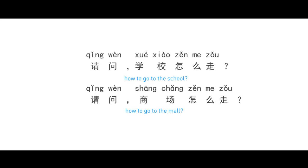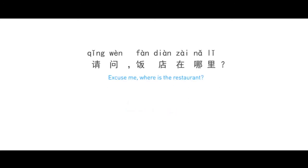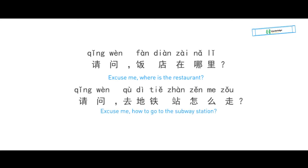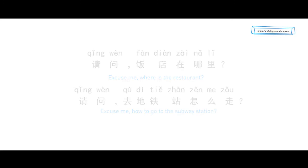All right, that's the two sentences today to ask directions in Chinese: 请问饭店在哪里? and 请问去地铁站怎么走? If you are interested in our classes, you can click the button and book more online courses with us. Okay, I'm Lily. See you.